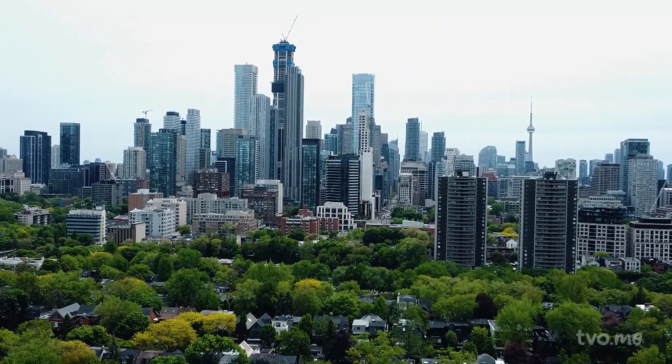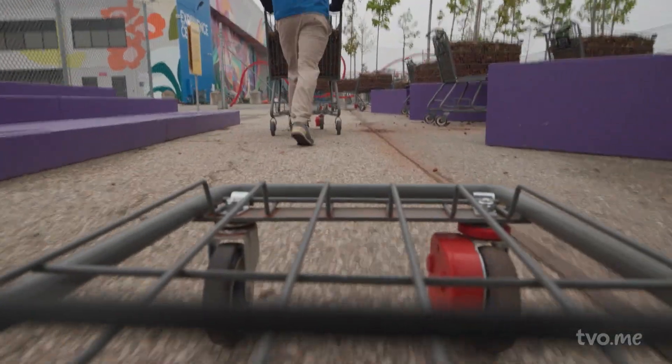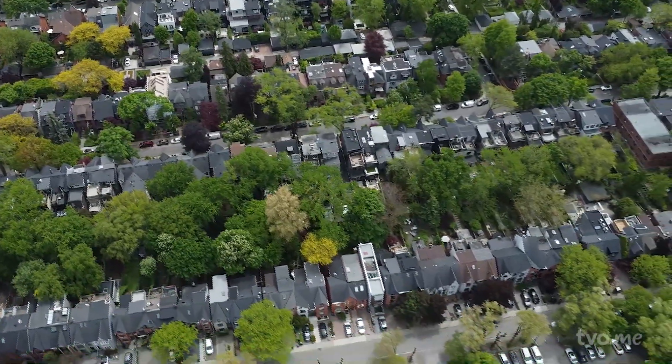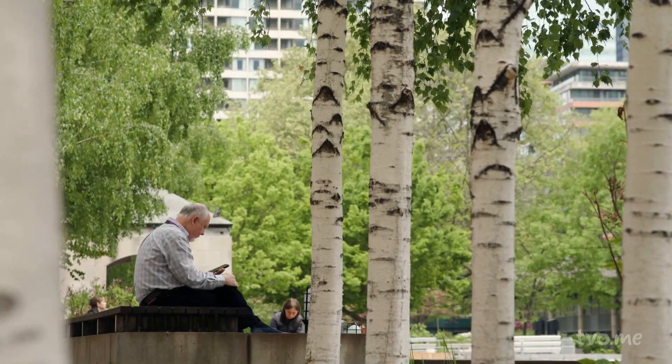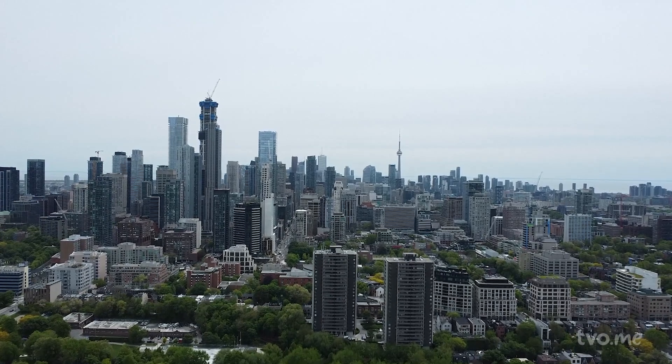For eight weeks this summer, the roaming fleet of 50 carts will weave through Toronto, forming spontaneous shade canopies. It's part of the Bentway's summer exhibition, Sun Shade — an exploration of how cities adapt to rising temperatures and design more comfortable urban spaces.